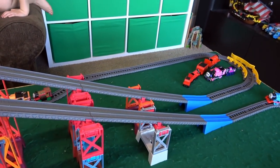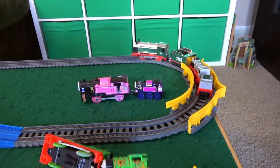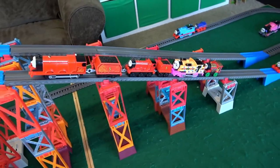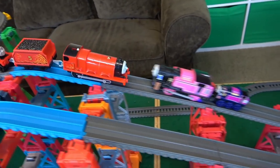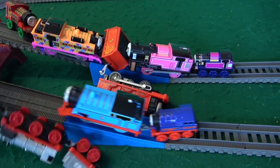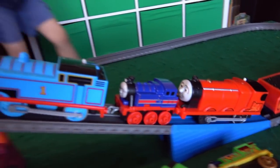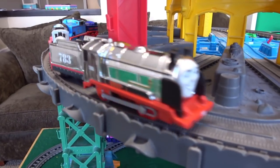Thomas is gonna push Merlin — it doesn't quite make it. Up Percy, up Merlin, down — whoa, Percy down! Here comes Victor along with James. He's looking very African with the pull-along and push-along Victor. What's happening? Gravity wins! Oh wow, what a backlash! Thomas okay — Percy's done. James pushing Thomas, pushing Merlin, and James goes — there's a train!